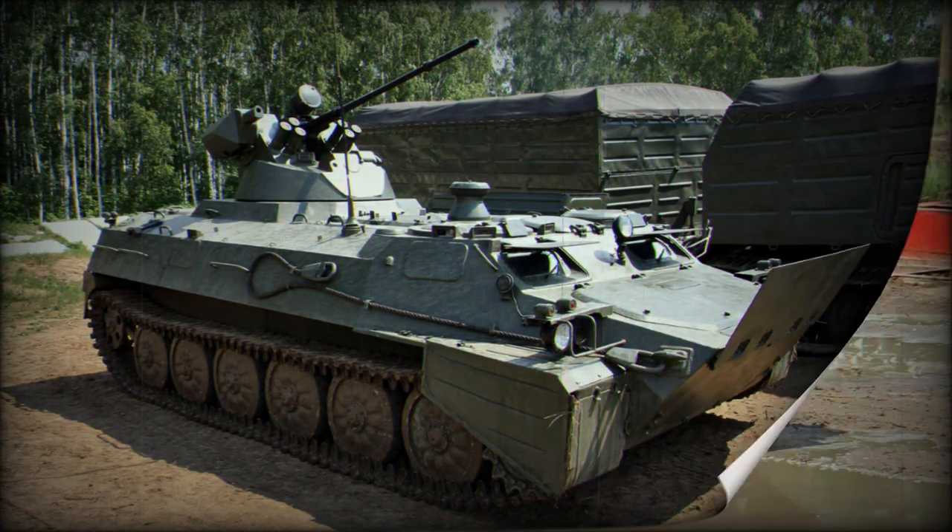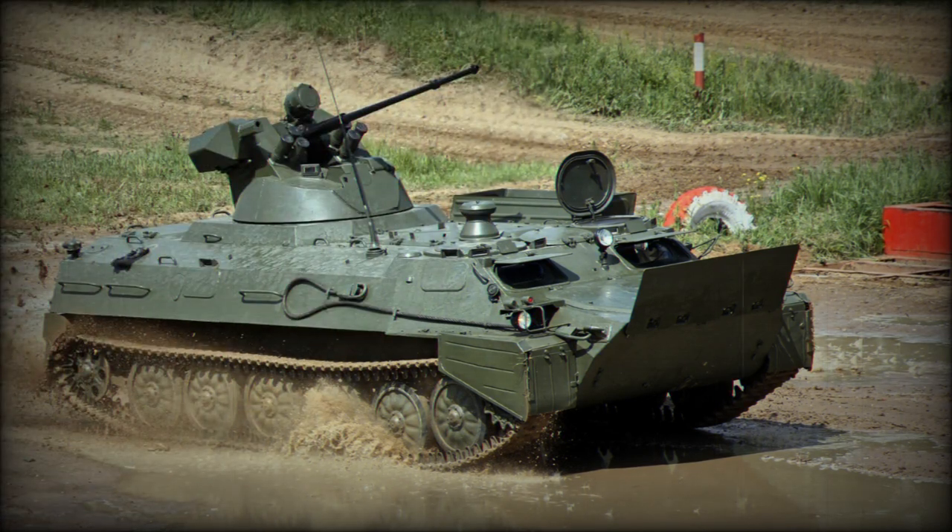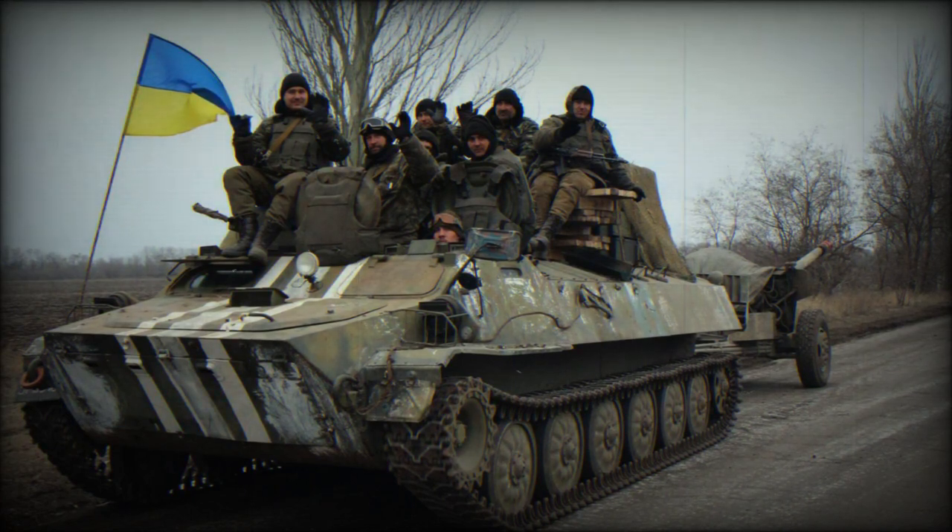The module can be equipped with a 7.62mm FN MAG-58 machine gun, a 12.7mm heavy machine gun M2, or a 40mm automatic grenade launcher Mk-19. The SARP dual combat module is widely used on Turkish armored vehicles and other platforms.